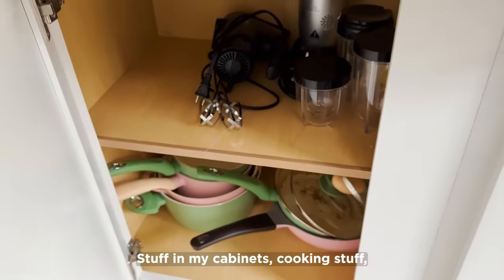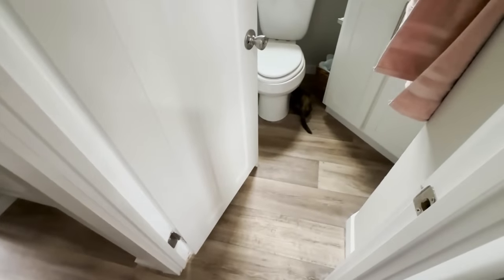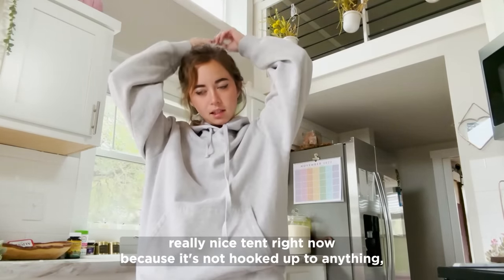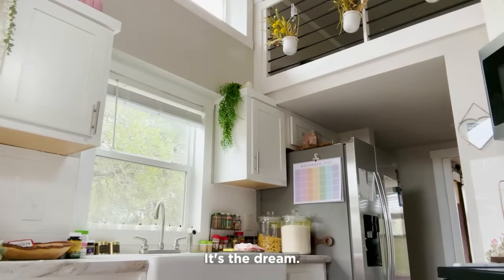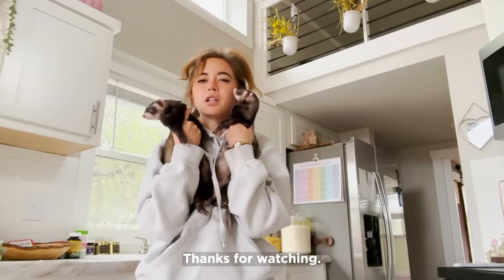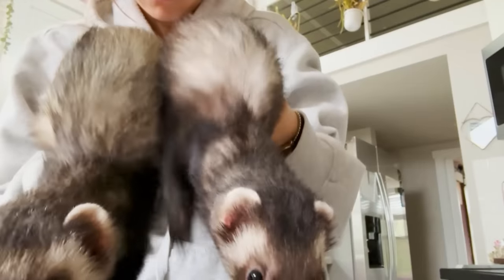I have cooking stuff in my cabinets, the ferrets get to be out as much as possible because they like it. Anyway, that's the tiny house! It's like staying in a really nice tent right now because it's not hooked up to anything, but it's so beautiful and I love it — it's so cozy and that's all I need. It's the dream, we're thriving! Thanks for watching, like and subscribe, see you on the next one!